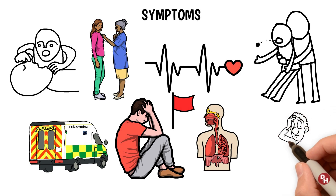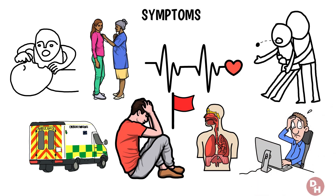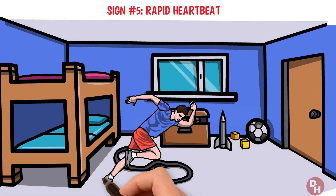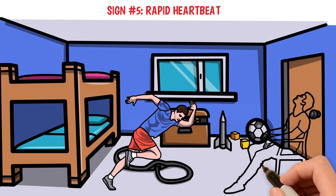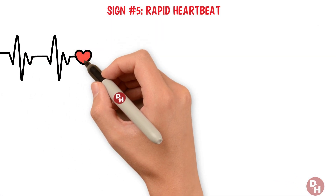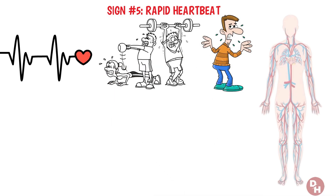Breathing issues are hard to ignore, but there's a sign that's even easier to miss, especially if you're not looking for it. Sign number five: rapid heartbeat. Ever felt your heart suddenly racing as if you've run a marathon, but you're just sitting still? This unexpected quickening of your heartbeat, especially without a clear reason like exercise or fear, could be a warning sign from your body that something's amiss.